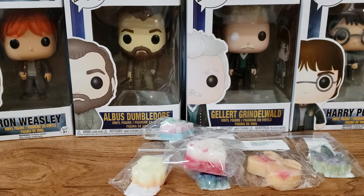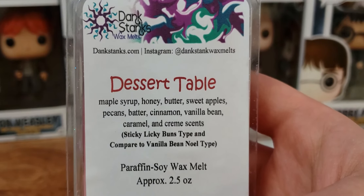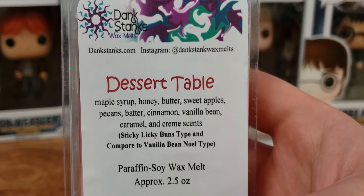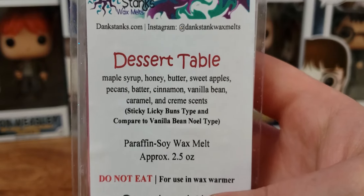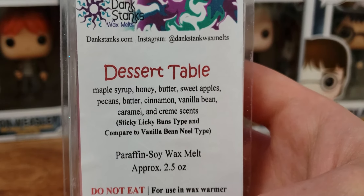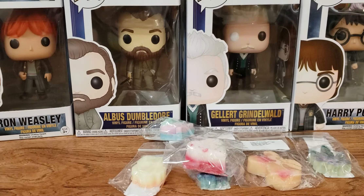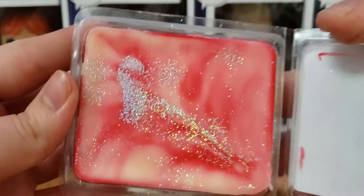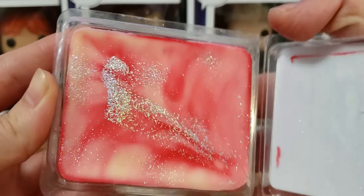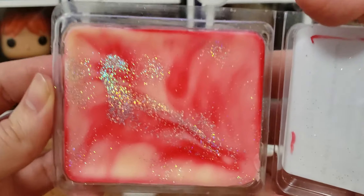Last but not least, we have Dessert Table with scent notes of maple syrup, honey, butter, sweet apples, pecans, batter, cinnamon, vanilla bean, caramel, and cream — a Sticky Licky Buns type compared to Vanilla Bean Noel type. Look how pretty this is — it's tie-dye-y with iridescent holographic glitter. And there's a train going by — of course there's a train.